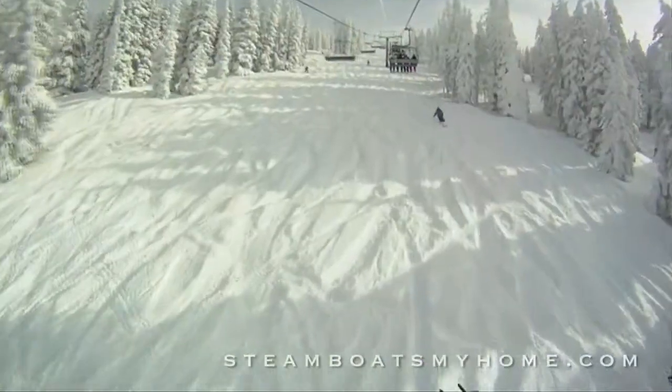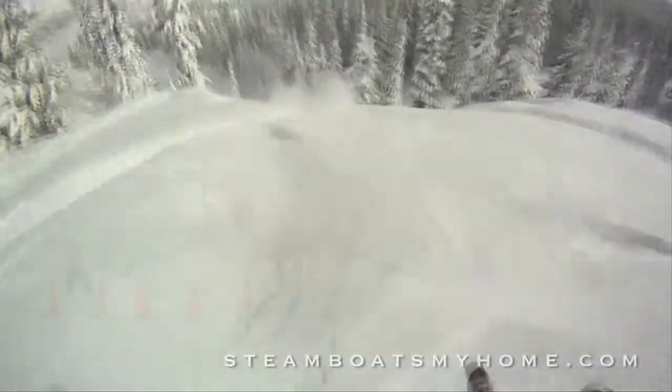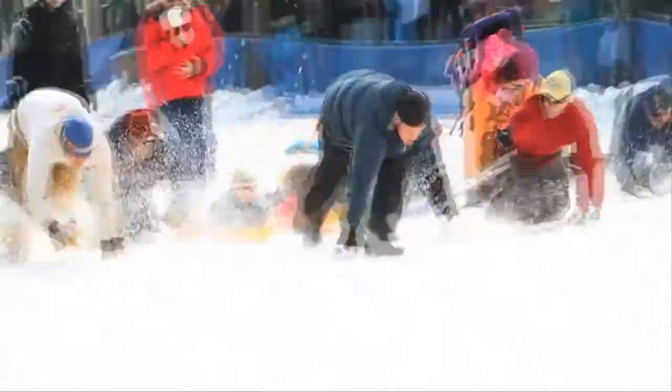Imagine a family vacation in Steamboat Springs, Colorado. Champagne powder and clear blue skies. Now, imagine the Steamboat Winter Carnival. Talk about memories!